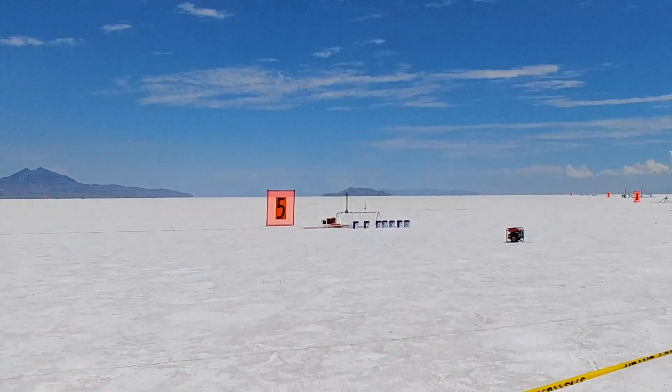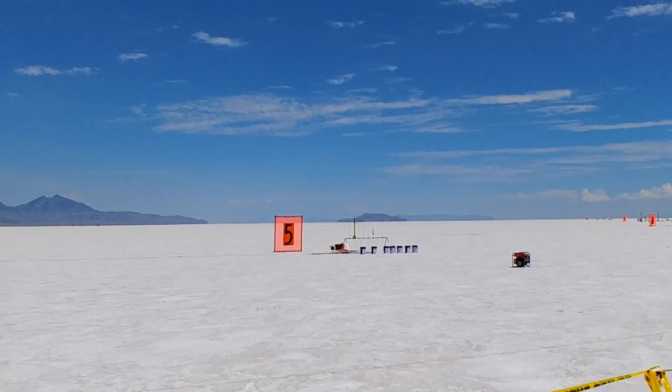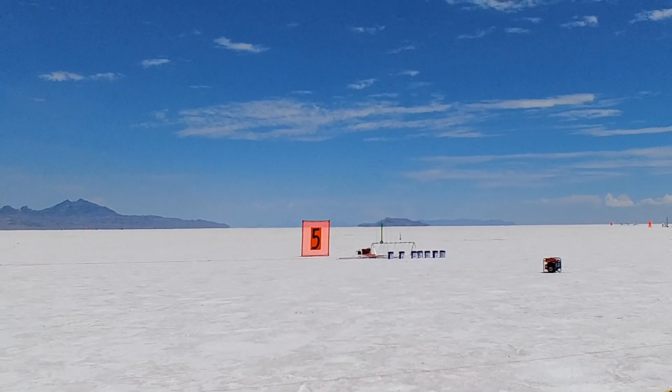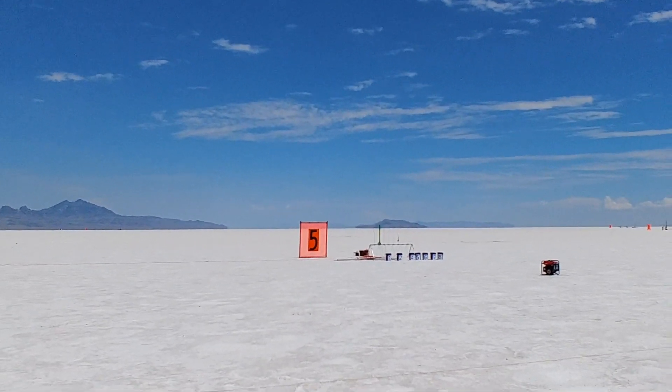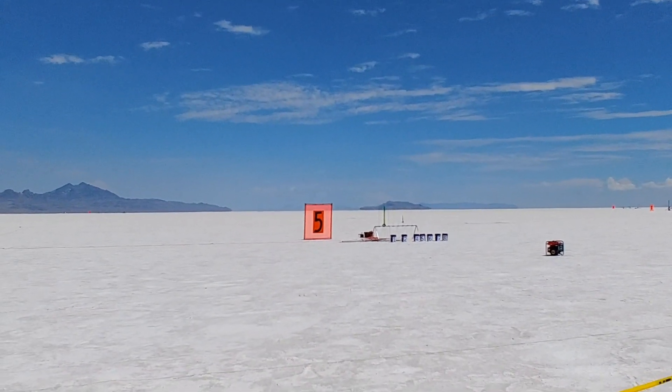Okay, so Jim, no go on yours. I'll have to get a new igniter and come back — let us know when you're ready. So this one on pad 5-2 is supposed to be part of a drag race, but Brandon, you're going to go solo on this one. This is Brandon Neff. It's a scratch kit.